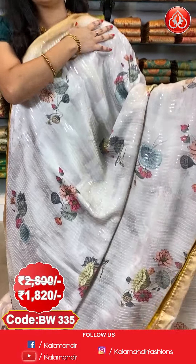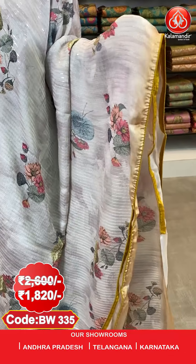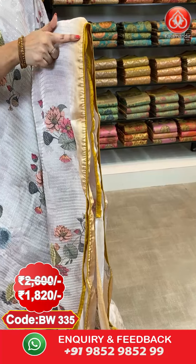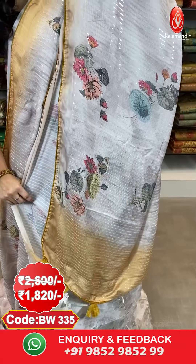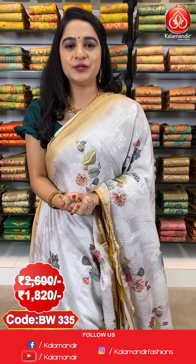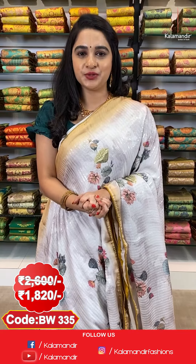Next saree — cream and mustard colour. All over the body we have printed floral bunches and sequins work, contrast piping border, running pallu with contrast sequins work. The saree is paired with a self-printed blouse. Saree code BW3335, actual price ₹2600, offer price ₹1820. To purchase, send a screenshot to WhatsApp 9852-985299. All over India shipping is free.